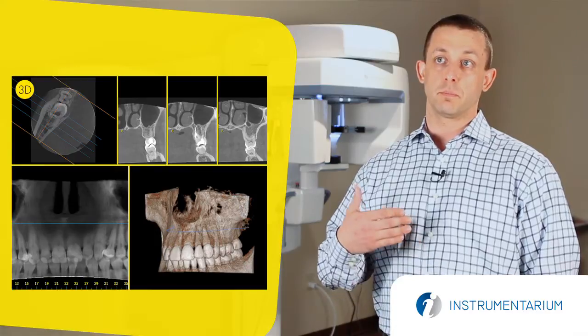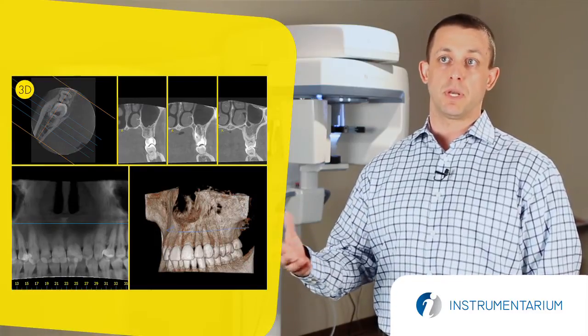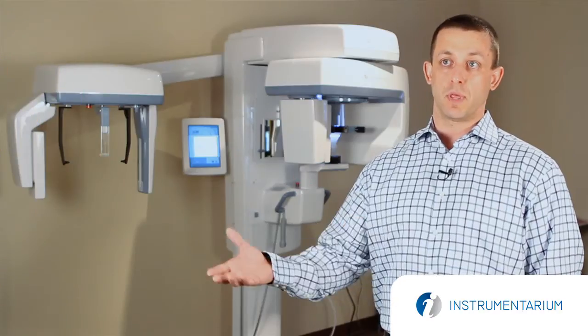With the OP300 they're able to treatment plan virtually — both the restoration, the abutment and the implant — before they actually do anything physically.